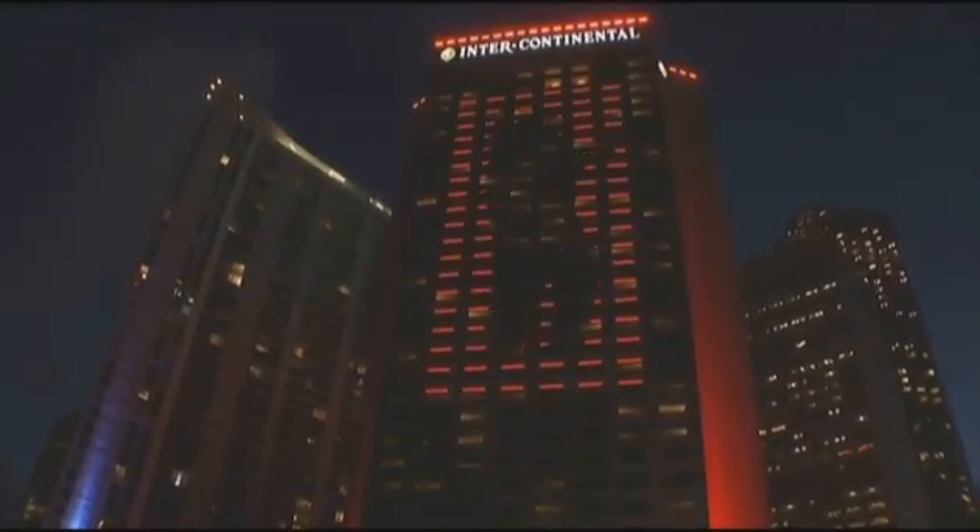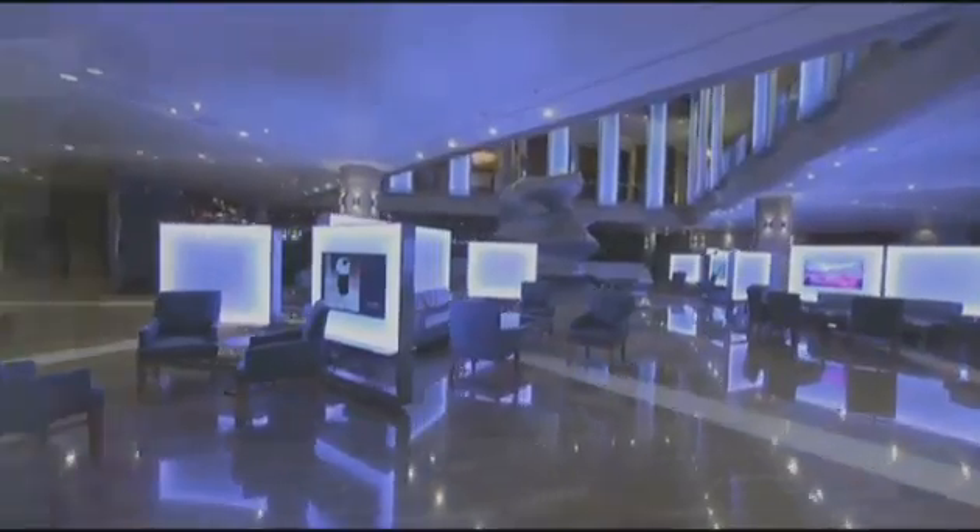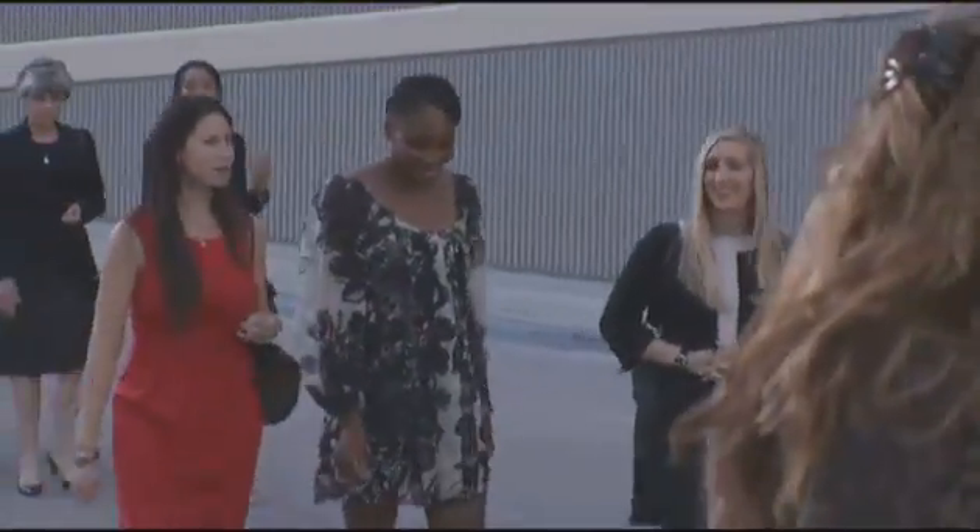This is the hot new look of downtown Miami's Intercontinental. The 30-year-old landmark on the bay has been reinvented to the tune of 30 million dollars, and tennis champ Venus Williams helped serve up the new look.